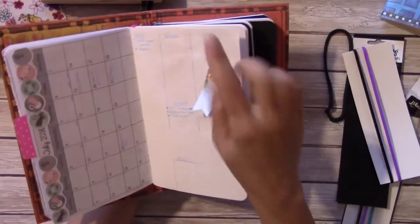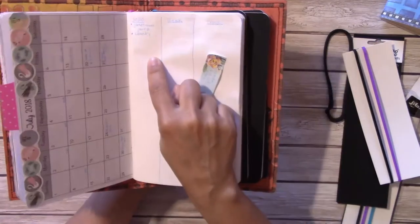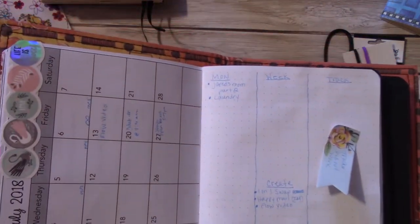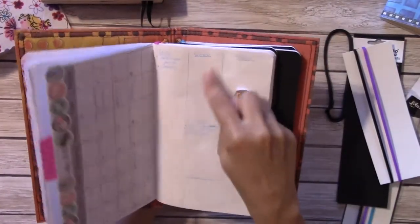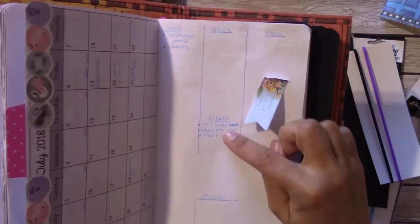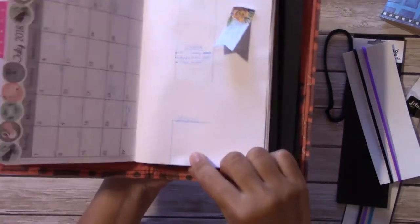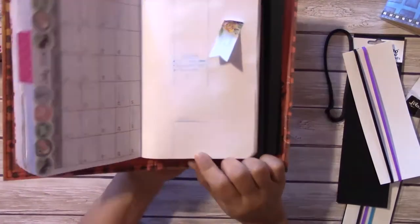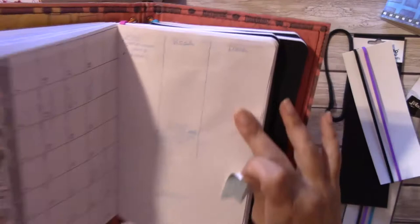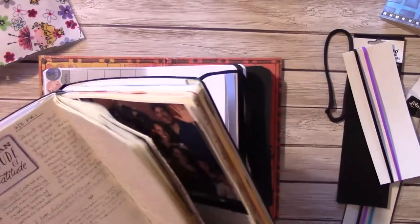Each day I'll write out my to-dos — things I know I have to do, things that aren't day-specific but I want to get done throughout the week, things I want to get done creatively, meals, and on this side is what I've started doing as a tracker. So this original tracker — it didn't work well for me and honestly it kind of depressed me.